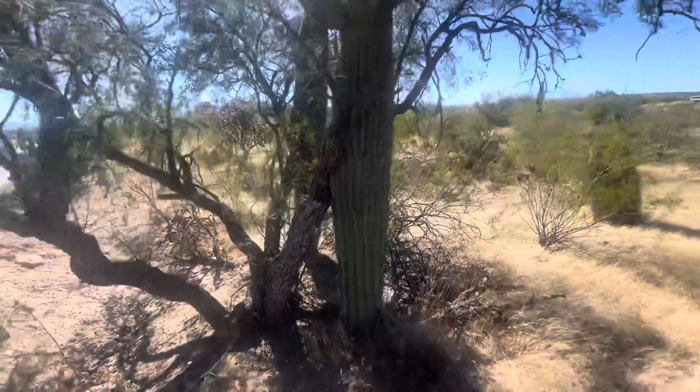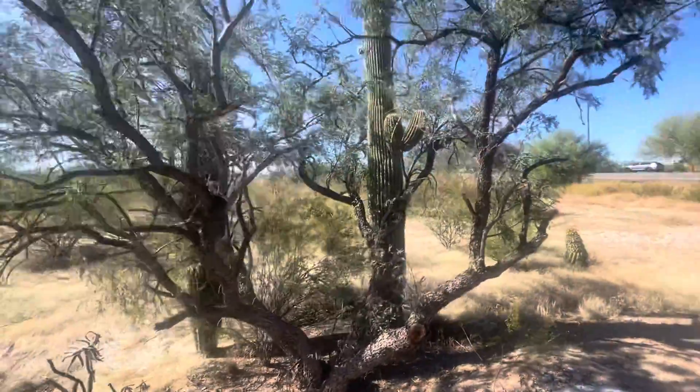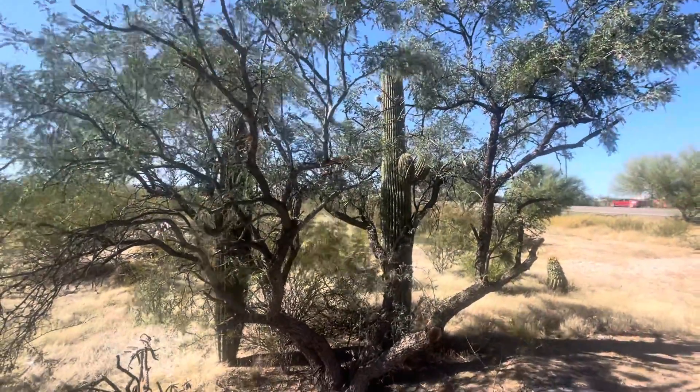Alright, well, I appreciate you watching. And you know my line — make it a great day in the desert.